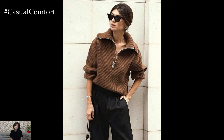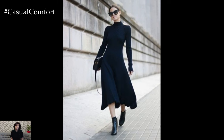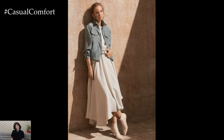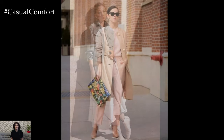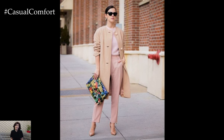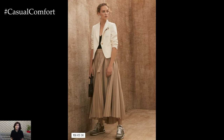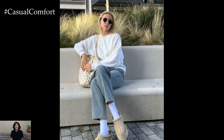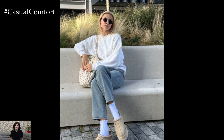No matter how casual or chic your outfit is, the fit is crucial. Even the simplest t-shirt can look stunning if it fits well. Avoid overly baggy clothes that can look sloppy; instead, opt for pieces that highlight your silhouette. Tailored pieces, like blazers or trousers, add an element of sophistication to casual outfits. If you have a favorite shirt that's a bit too loose, try knotting it at the waist for a more fitted look. Investing in alterations can also be a game-changer — having clothes that fit your body perfectly makes any outfit look more intentional and polished.